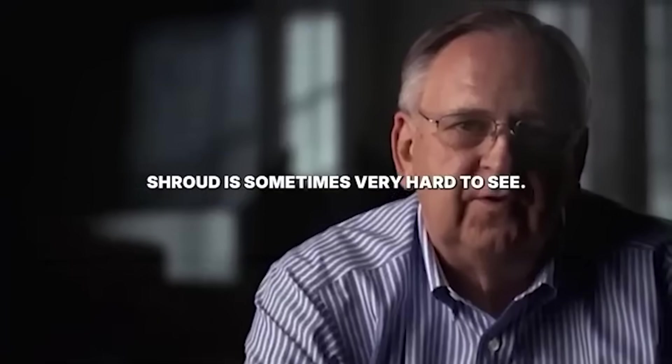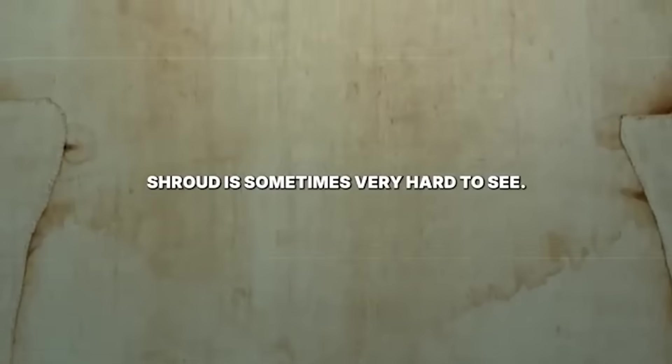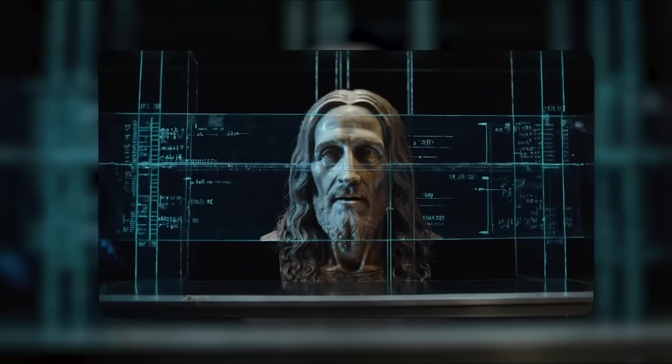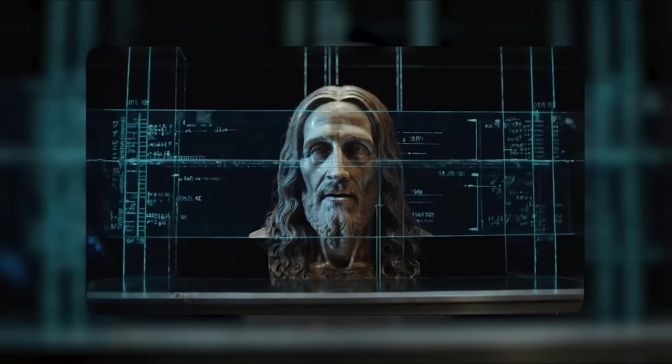The image on the Shroud is sometimes very hard to see. It just seems to be almost blurry. And if you're too close to it, you don't see the contrast with the surrounding area, so you don't see the image. The Shroud of Turin remains one of the most examined, debated and controversial relics in all of human history.